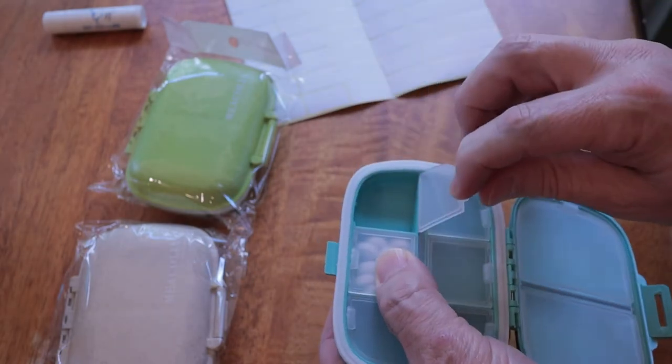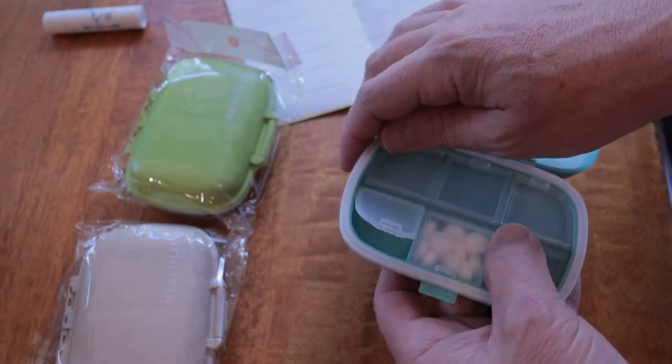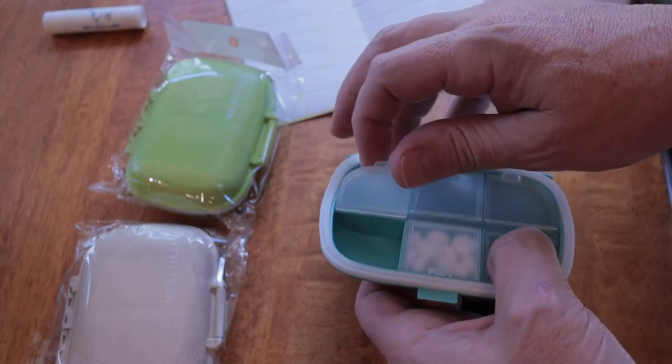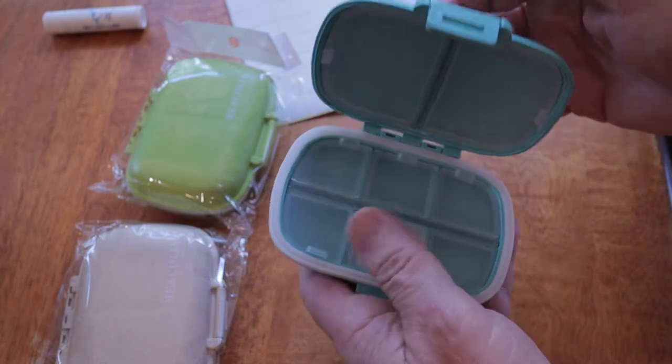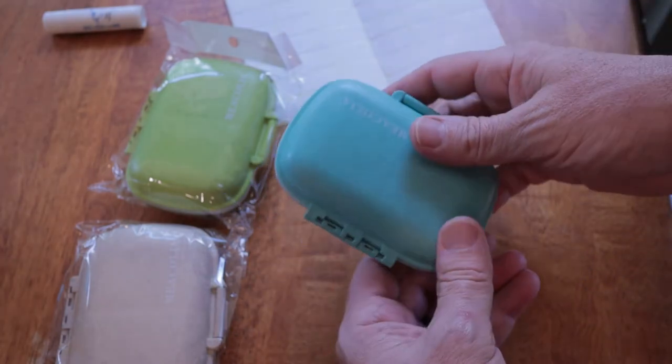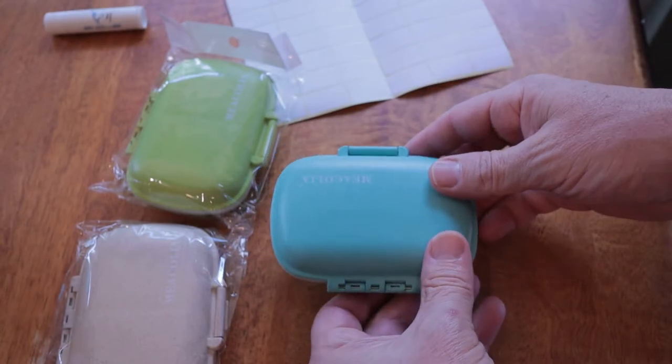It's small — I'll put the dimensions in the description below — but it's small enough that you can easily put it in your purse, drop it in a backpack, or a coat pocket. It doesn't take up very much space at all, which makes it super convenient when you're going on a trip.